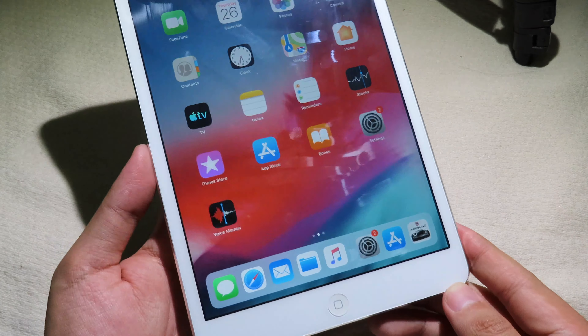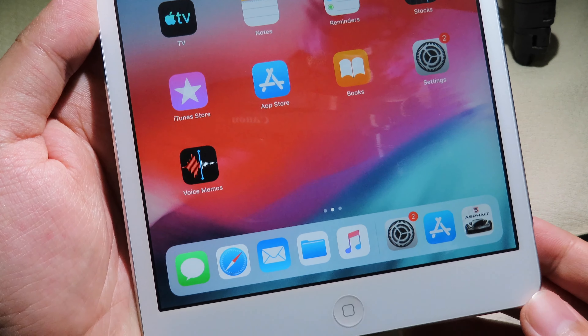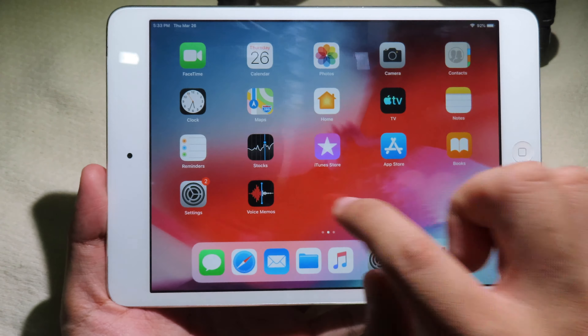Today's video is quite different. I would like to talk about the iPad mini 2 — whether you should use it or upgrade it to the new one in 2020. In 2020, the iPad mini 2 was born 7 years ago. It is a bit old. Let's find out if it is okay or not to use it in 2020.